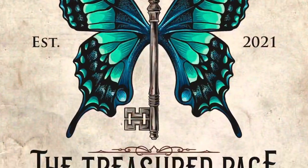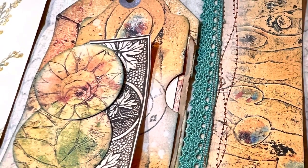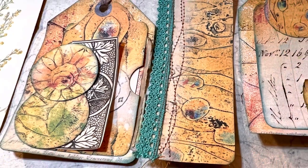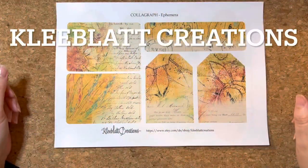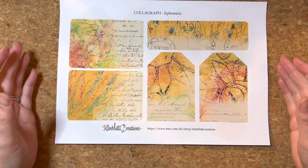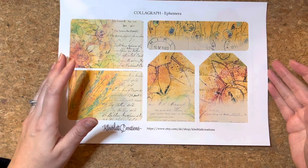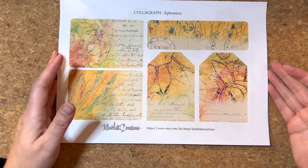It's quiz night! Hello and welcome to the Treasured Page. I'm Melanie and this is our quiet crafting space. Very exciting news — which awesome digital artist has invited me to be part of their design team? It is Brigitte from Cleeblatt Creations! Oh my goodness, she is one of my favorite digital artists. I am beyond excited.